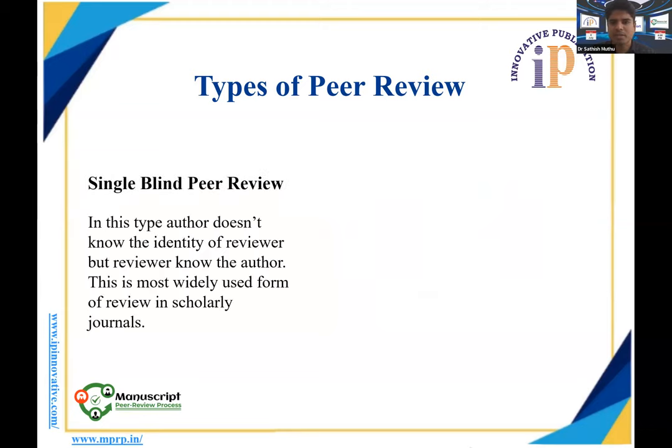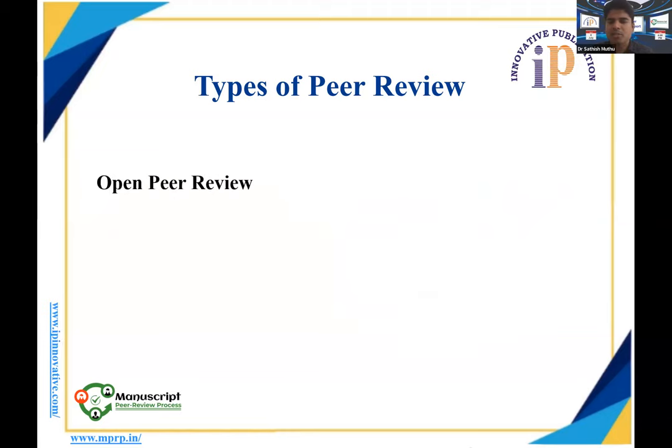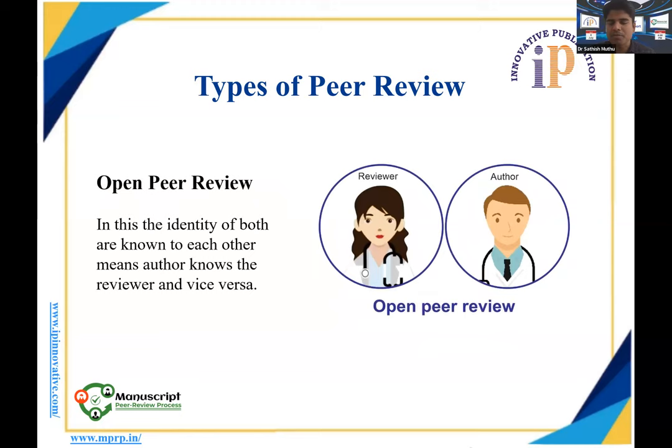Another type used in many journals is single-blinded peer review, where the author does not know who is reviewing the paper, but the reviewer knows who the author is. The third type is open peer review, where both the reviewer and the author know each other's credentials, institutions, and identities. The reviewer knows the authors and the authors also know who has reviewed their work and given comments.